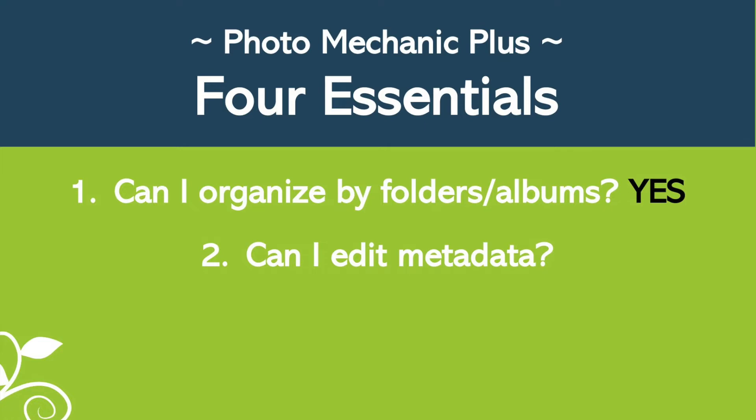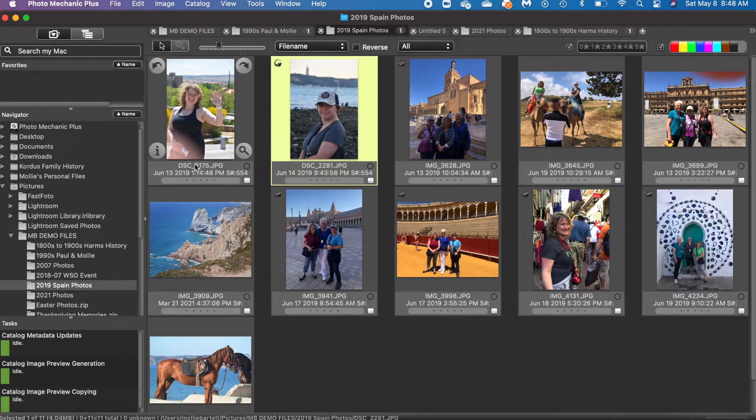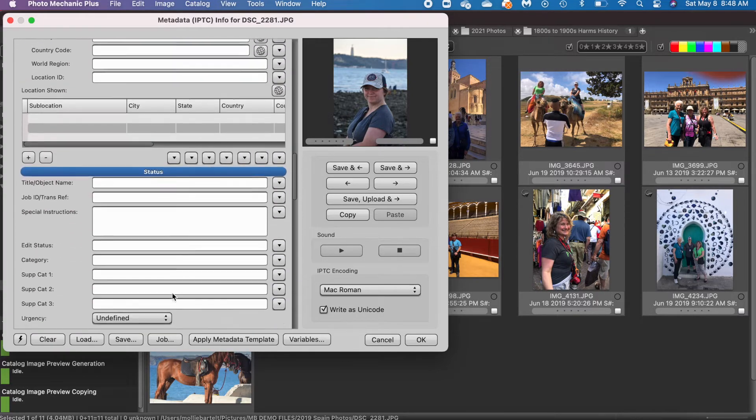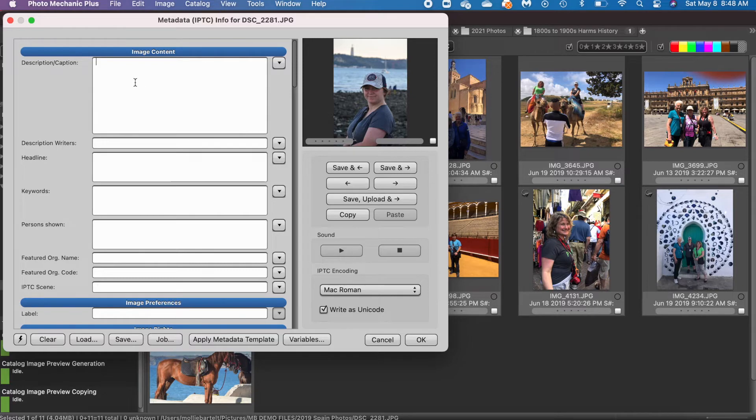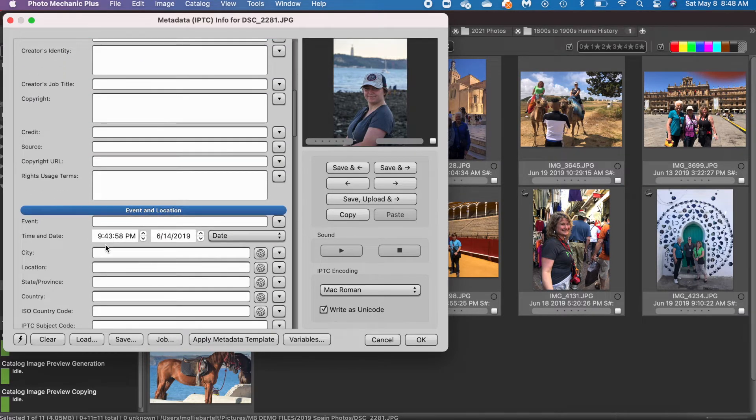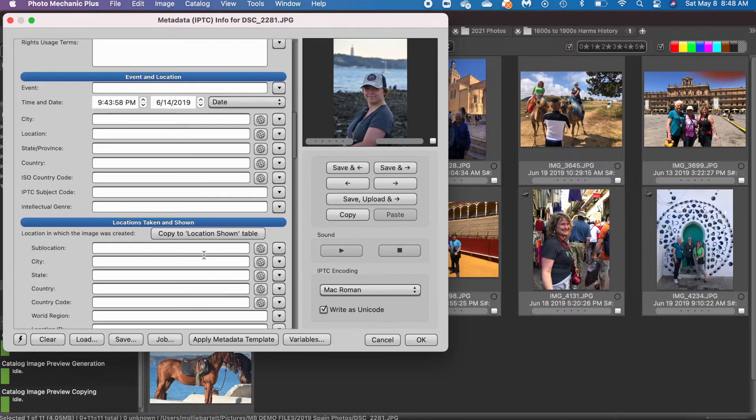The second criteria is that a program should be able to edit the metadata and preserve it. Clicking the eye icon for information, you can see there are tons of metadata fields to edit. Photographers work with this a lot — I could enter that this was Portugal, or change the date. Photo Mechanic has powerful metadata editing features.